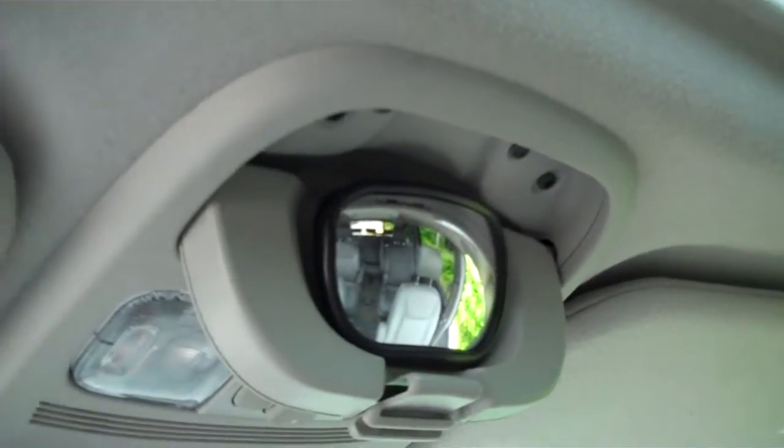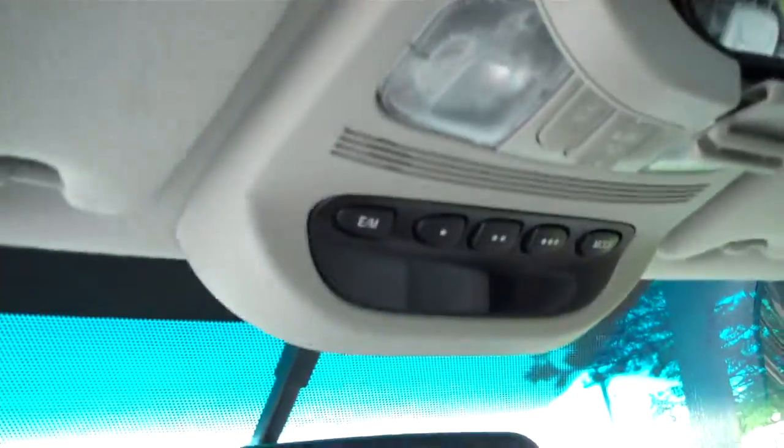We've got a rear passenger mirror for the driver to watch the passengers. Remote universal garage door opener. Power moonroof already on board. We've got electronic door opening operations — so power doors on this vehicle.